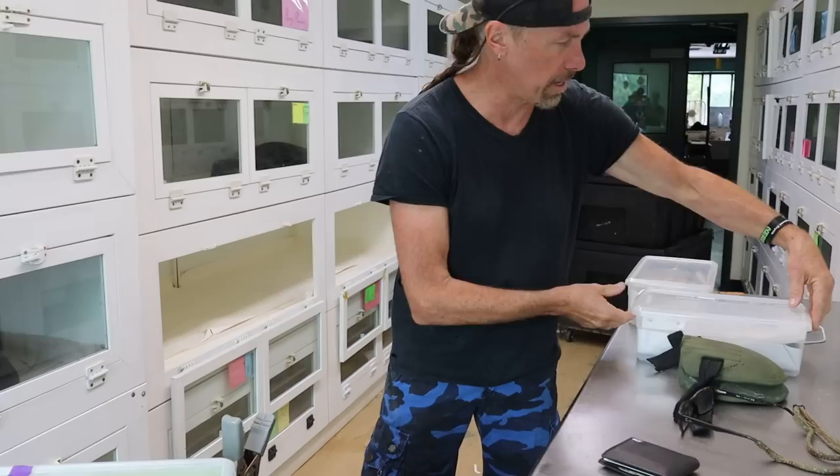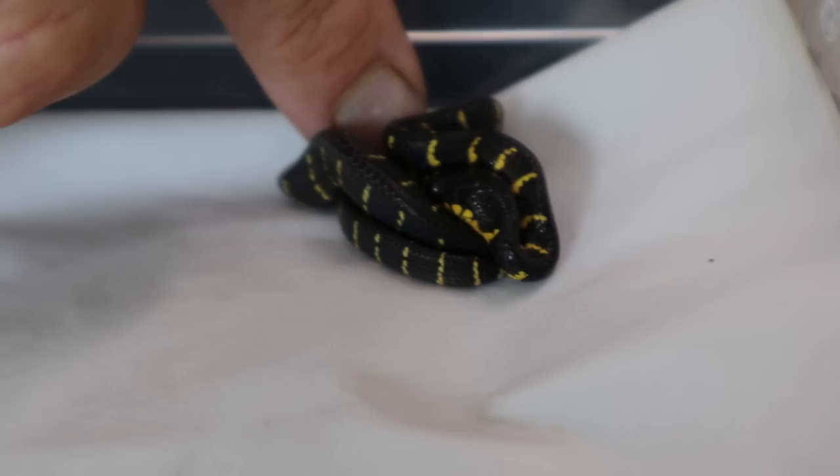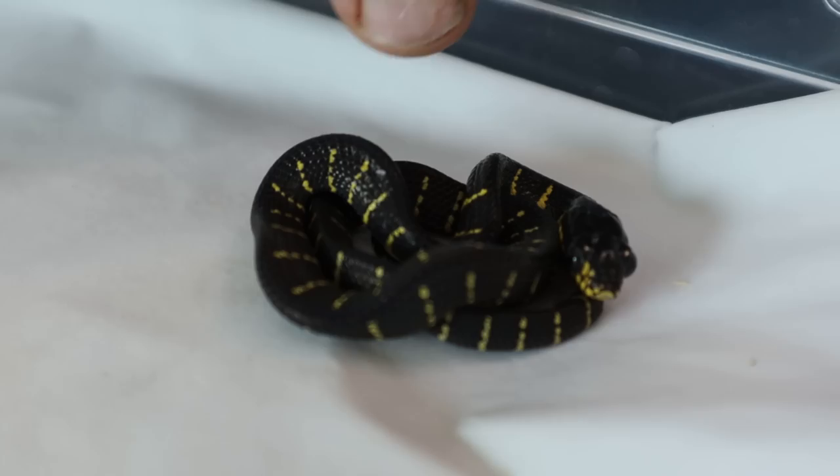I'm going to show you another one. This one has shed and fed. Look at the size of my finger — look at that. You can see no scenting needed. You see that little lump right there? What a beautiful snake. It's so tiny.